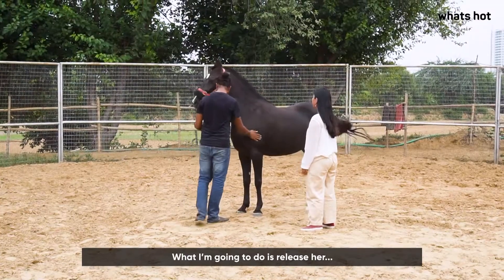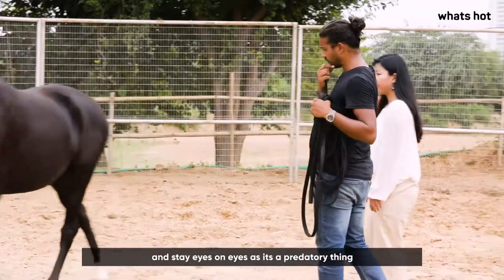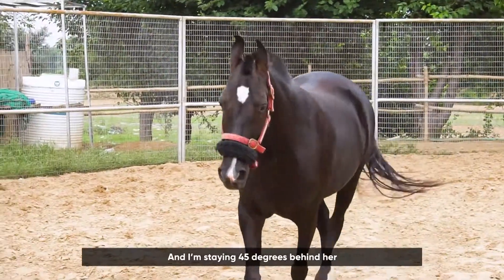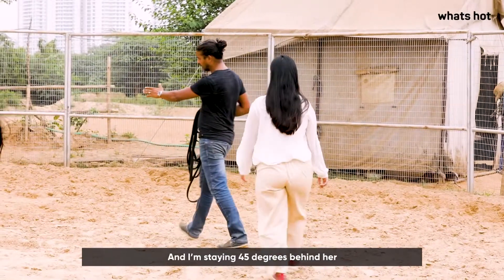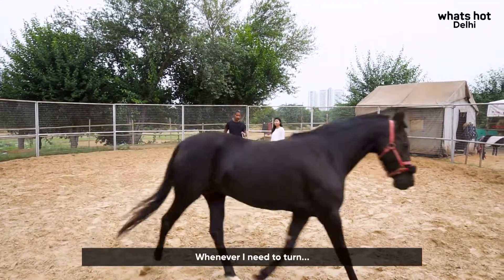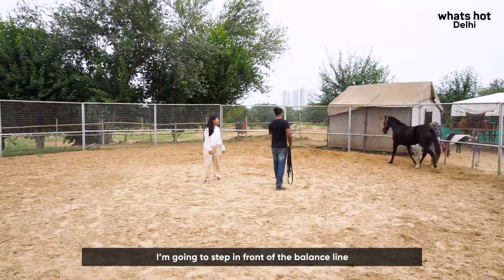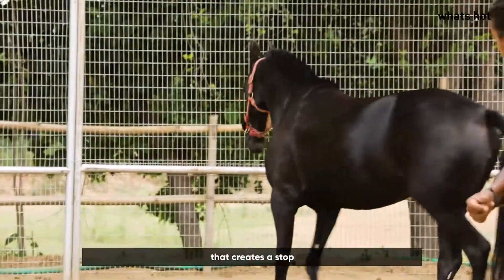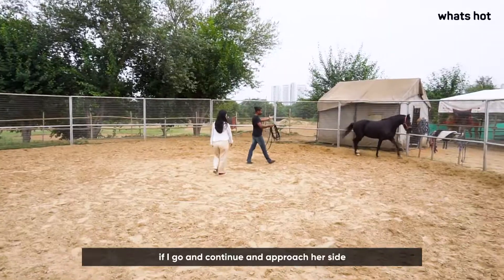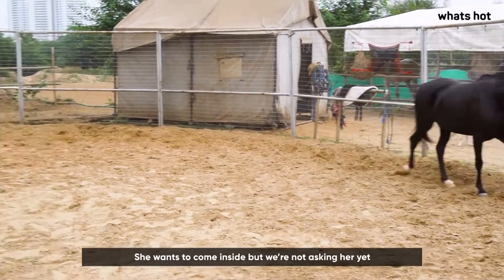I'm going to release her now. Eyes down, because eye contact is like a red flag to the horse. I'm staying at 45 degrees behind the balance line, driving her. Whenever I need her to turn, I'm going to step in front of the balance line — that creates a stop. If I continue to approach her side, she tries to come inside, but we're not asking her yet.